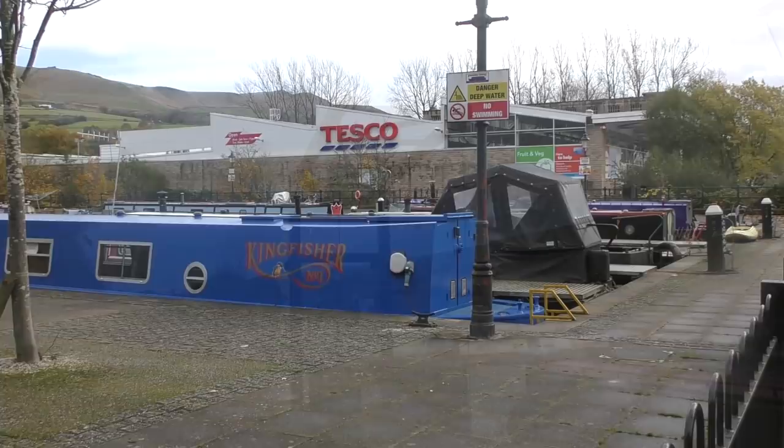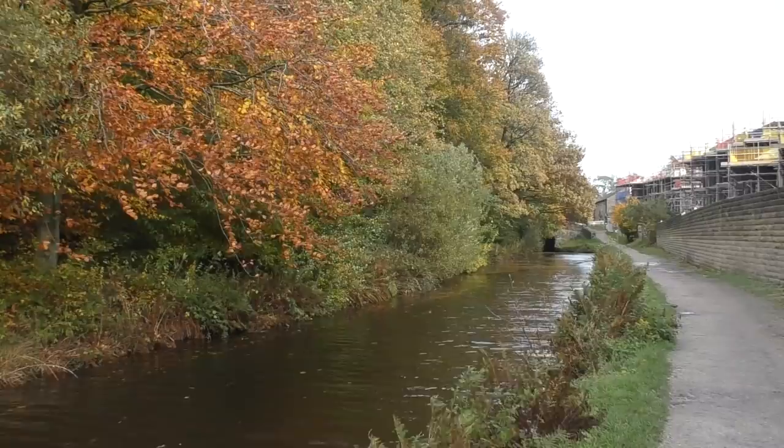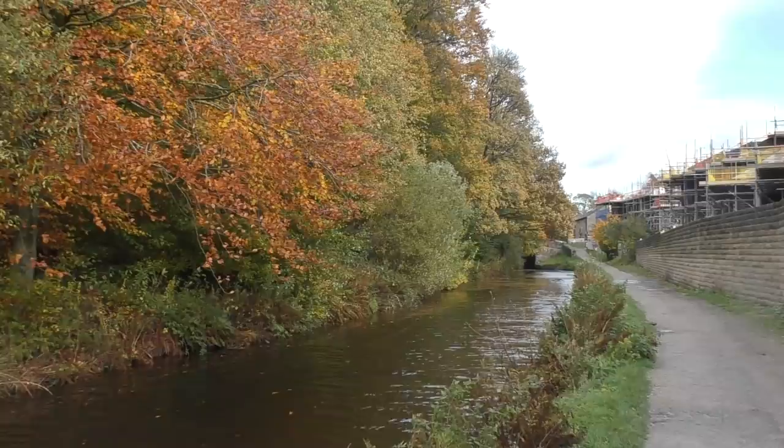This is French's Wharf Marina. That boat, Kingfisher, is actually available on Airbnb. This is the first narrow canal I've ever seen. It's blowing my mind a bit, to be honest.